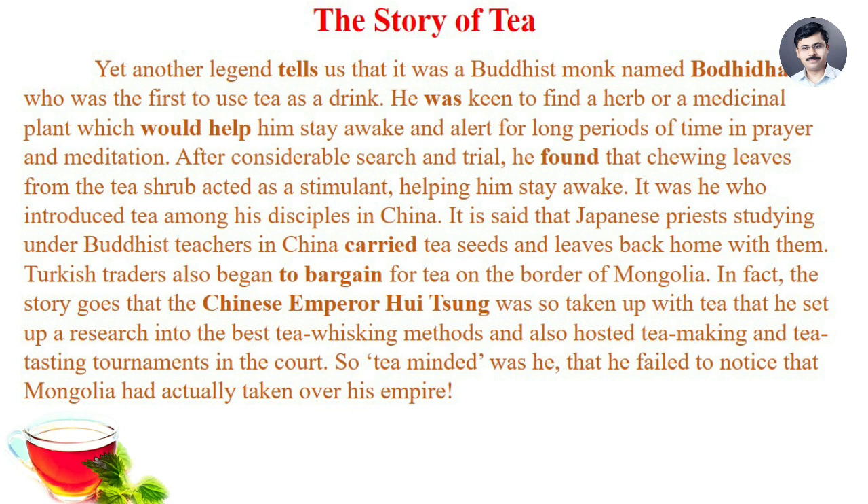It was he who introduced tea among his disciples in China. It is said that Japanese priests studying under Buddhist teachers in China carried tea seeds and leaves back home with them. Turkish traders also began to bargain for tea on the border of Mongolia. The story goes that the Chinese emperor Hui Tsun was so taken up with tea that he set up research into the best tea whisking methods and also hosted tea making and tea testing tournaments in the court. So tea-minded was he that he failed to notice that Mongolia had actually taken over his empire.